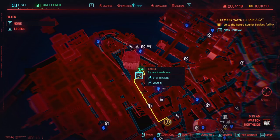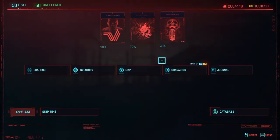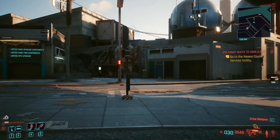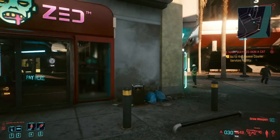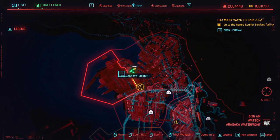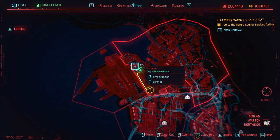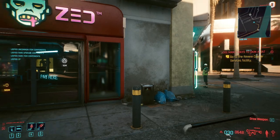The first location we're going to look at is this clothing vendor in North Side of Watson. We can see just on the outside that this is definitely a Maelstrom or Scav area, however it's also close to the Arasaka waterfront, so we might have some guards or maybe some NCPD clothing in here as well.